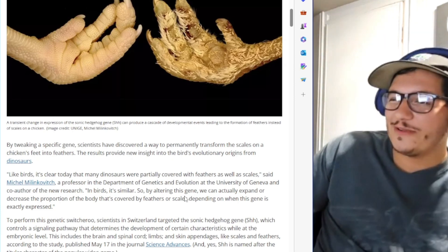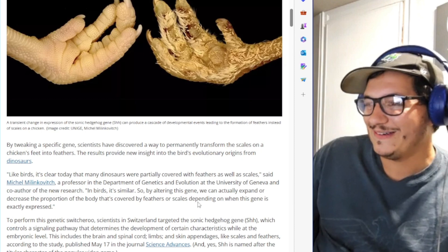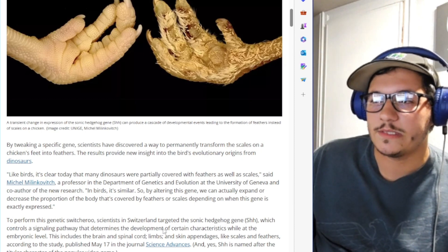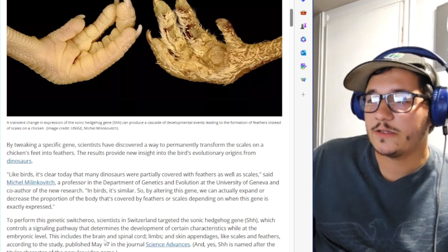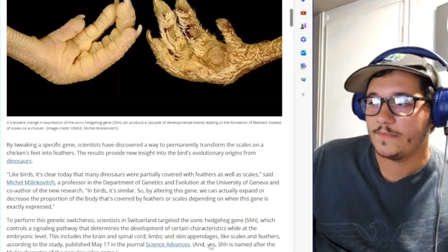Wait — they targeted the sonic hedgehog gene? That's really what they named this gene? That's awesome. It controls a signaling pathway that determines the development of certain characteristics at the embryonic level, including the brain, spinal cord, limbs, and skin appendages like scales and feathers. And yes, the gene is named after the titular character of the popular video game.